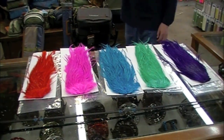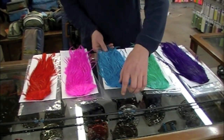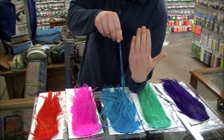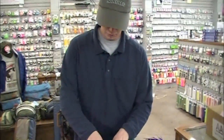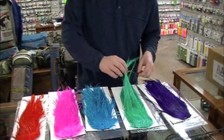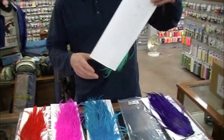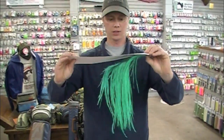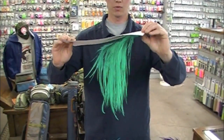Hold a couple up for me, where you can see the feather length drop off of them. Just hold them and let the feathers kind of hang off so they can see feather count. There you go. Density — nice thickness to the feathers. Some wide. Very nice. Incredible.